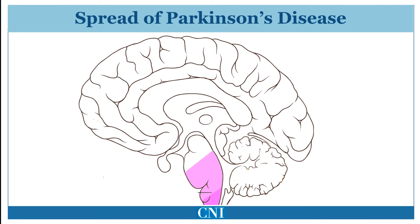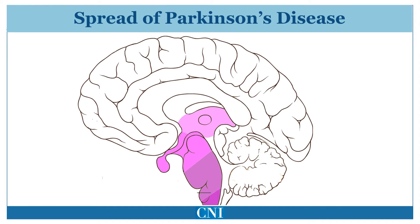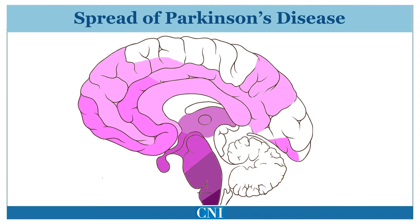This animation depicts the spread of abnormal proteins and cell death in Parkinson's disease from the lower brain stem to the upper brain stem and finally to the cortical or surface areas of the brain. This pattern of spread is seen in the vast majority but not all patients with Parkinson's disease and probably accounts for the rather predictable pattern of progression that occurs clinically in patients.